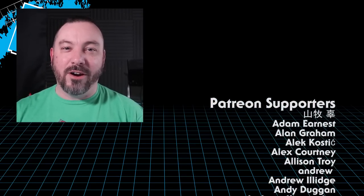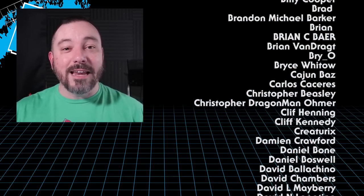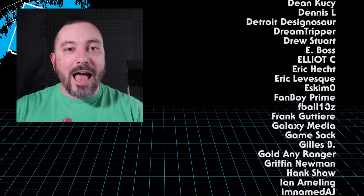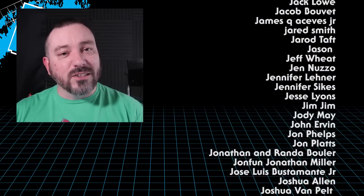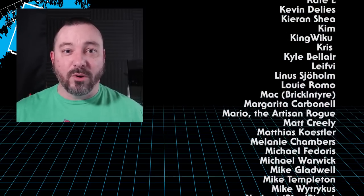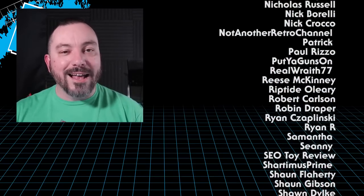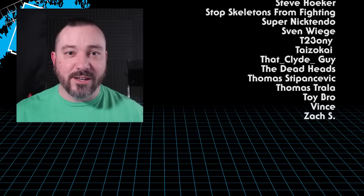Hey guys, thank you so very much for joining me for another Toy Hunt episode. I've been having so much fun putting these together in this new format, and I'm getting a lot of great positive feedback. Thank you all for continuing to watch — help me out by sharing this video. Also, a very special thanks to all my supporters over on Patreon. If you're in a place to help support the channel, definitely check out my Patreon — I offer episodes early there as an incentive. I am incredibly appreciative. Thank you all so much for watching, and until next time.